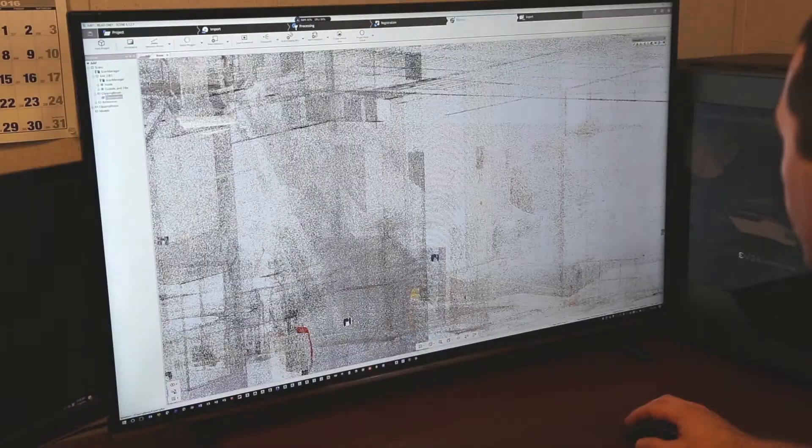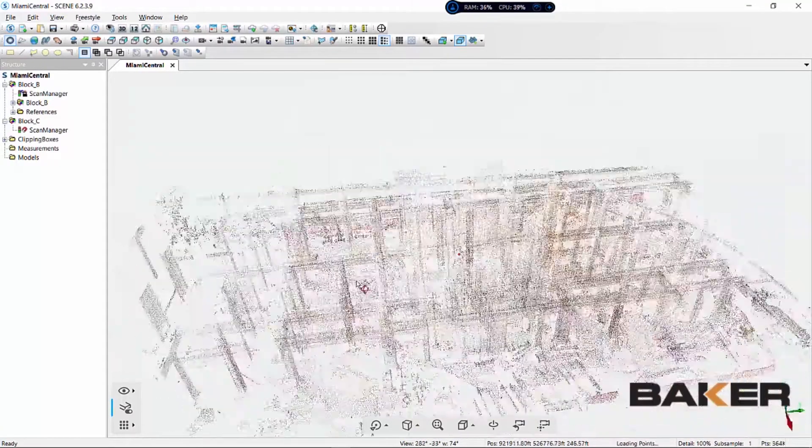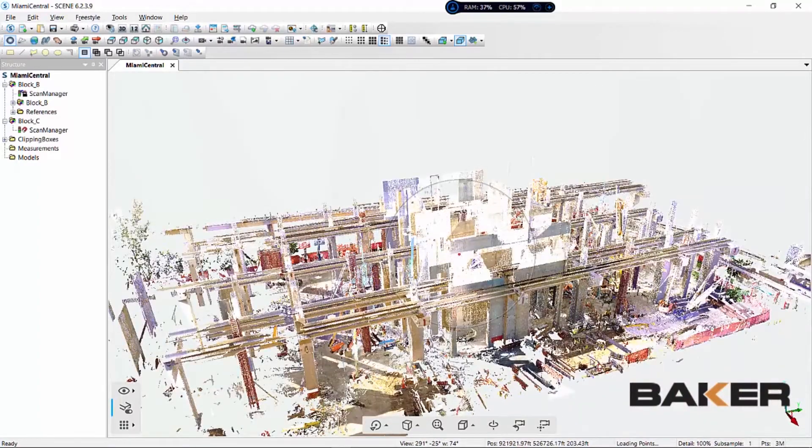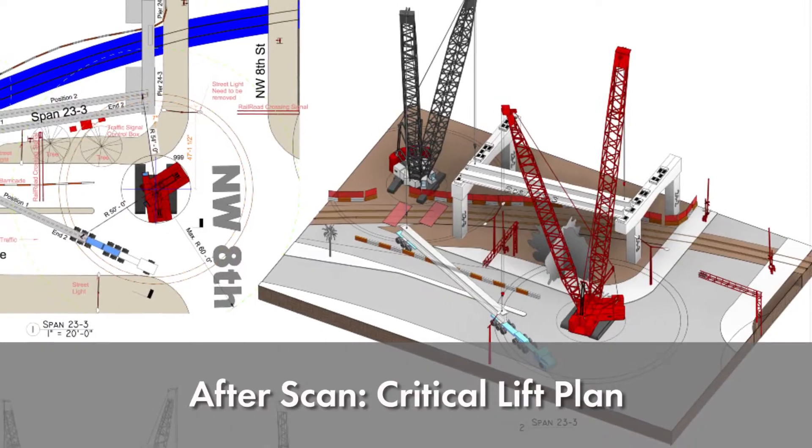Then we bring that data back to the office and stitch it together in scene software. Using the point cloud data we collected, we bring it back into our model — we use Revit — and then we brought the scan data into the model. Based on that, we create a generic model from the scan data, giving us a full 3D model from all those scan point data sets.